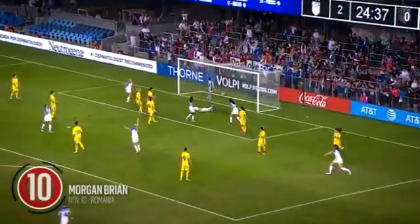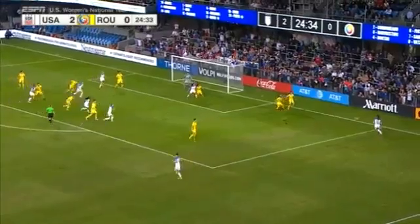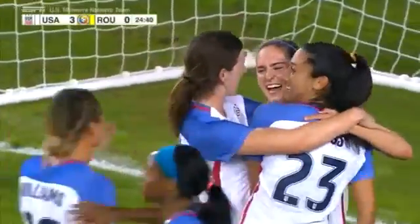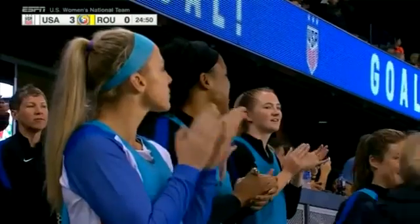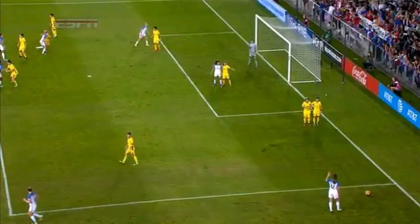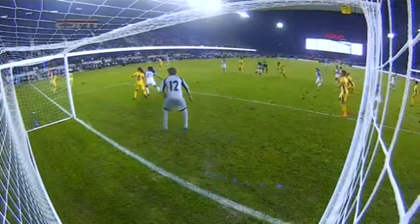Morgan Bryan laid out completely unmarked for the diving header — it is now 3-0. A lot of space in and around the six, that's where it goes and in it goes. You're going to see Morgan Bryan coming in upper left; she just found that seam in there, pulls her back, pulls her away, creates a little bit of a gap. That little stutter step creates a window and she is not going to miss that one.